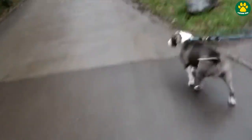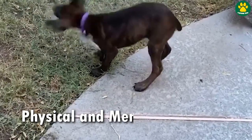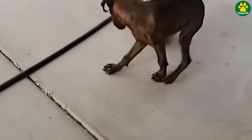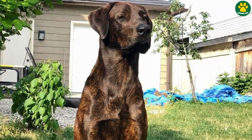The Dober Corso is an active dog that requires regular exercise and mental stimulation to stay happy and healthy. Daily walks, playtime, and interactive play sessions are essential to keep them mentally engaged and physically fit.